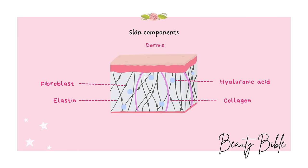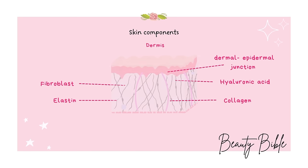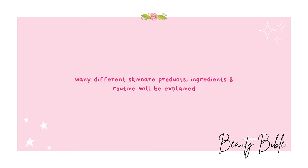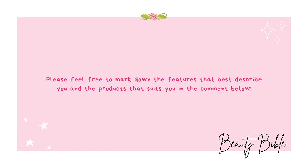In skin aging, the dermal-epidermal junction loses strength. Collagen and elastin weaken due to age, moisture loss, and environmental damage, and epidermal hyaluronic acid disappears. Beauty should be inclusive and accessible to everyone, which is why skincare products, ingredients, and routines for different skin types will be explained in this video. The information may be a little overwhelming, so feel free to use the comment box below to mark down features that describe you and the ingredients or products right for you in each category.